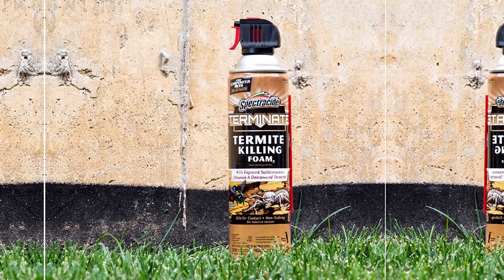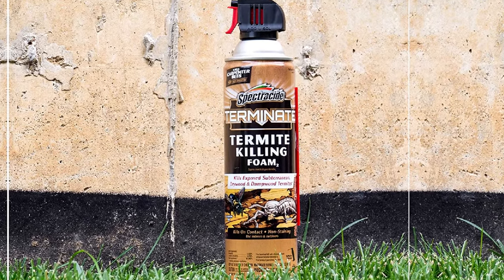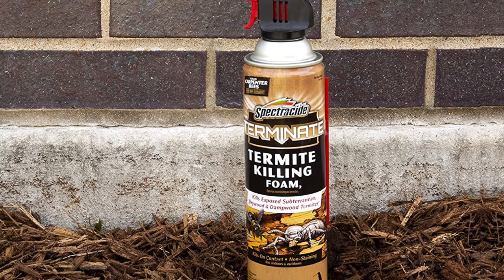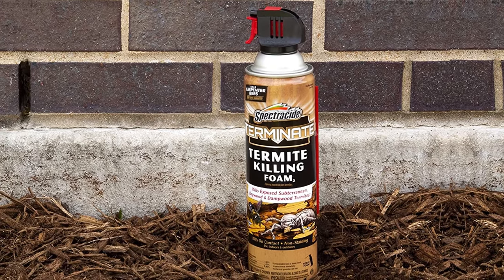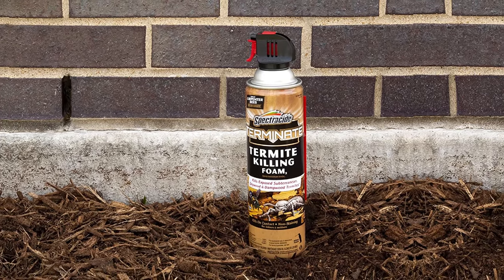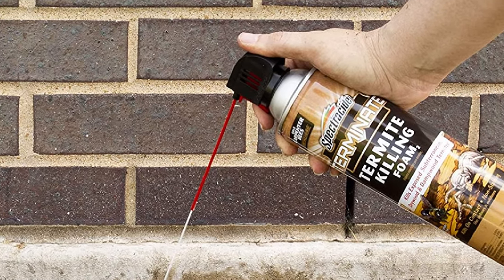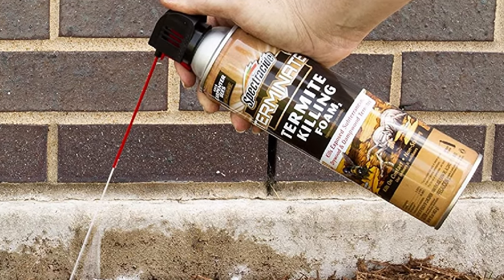The use of gloves and goggles is recommended to protect yourself from the foam. Make sure not to spray it too close to food items, where your kids play frequently, or where your livestock are kept. Apart from termites, this product is also very efficient at killing carpenter bees, as it treats the tunnels where these bees reside. Spray it into holes in your property where termites and bees may have made their home — it will infiltrate and expand deep into their hideouts, and the termites won't be able to make it out alive.